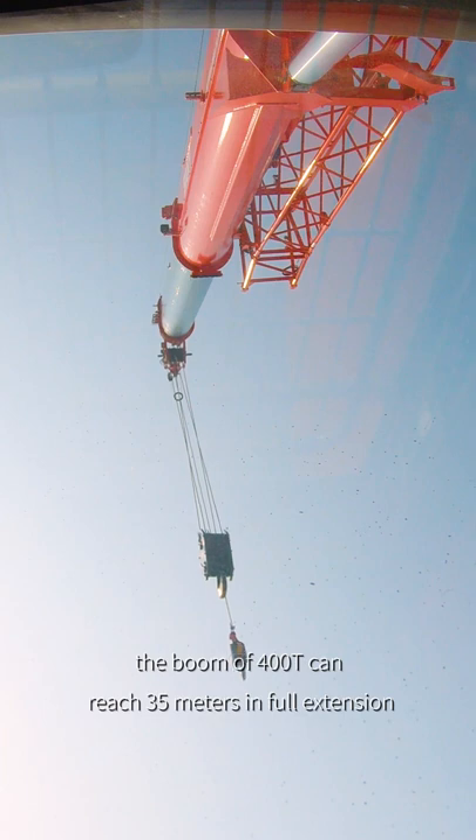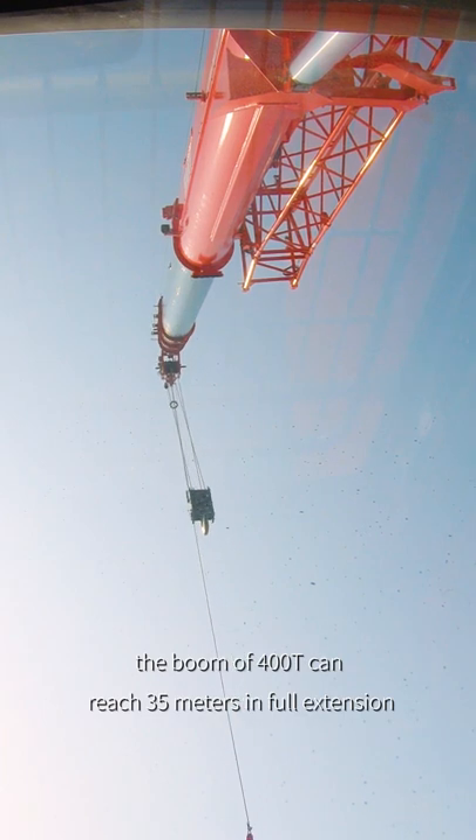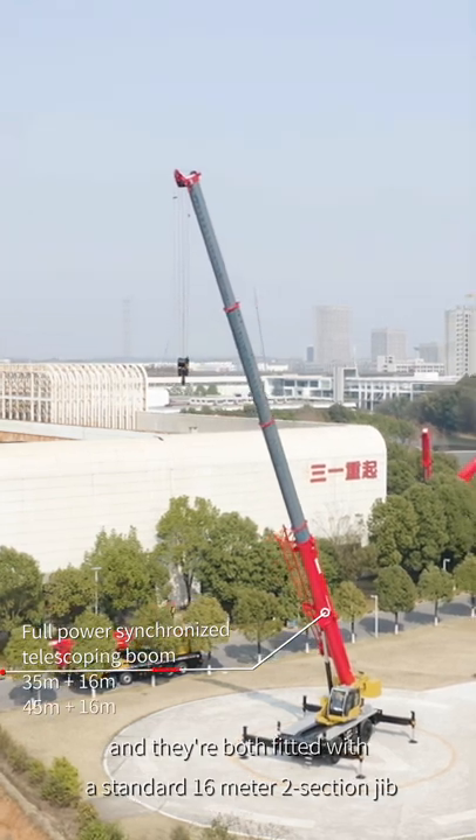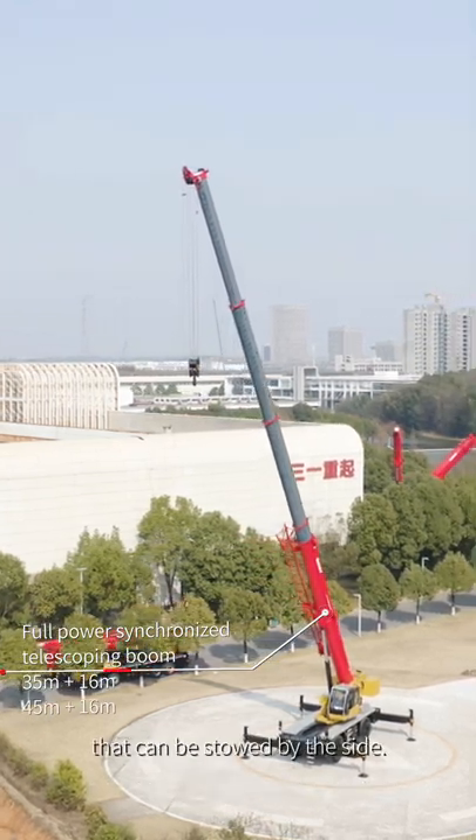The boom on the 400T can reach 35 meters in full extension, while the 500T can reach 45 meters. Both are fitted with a standard 6-meter two-section jib that can be stowed by the side.